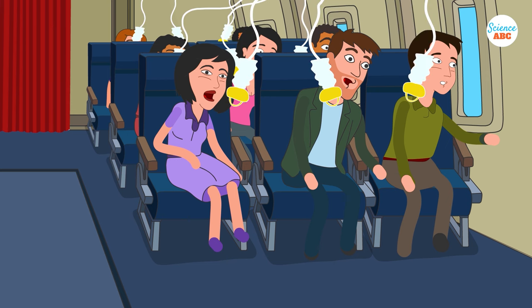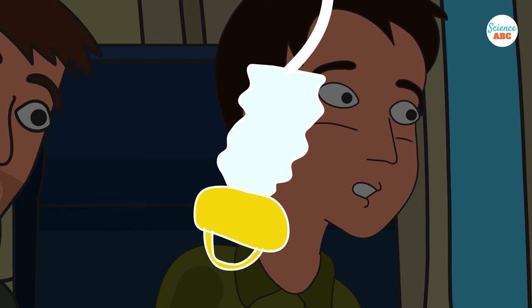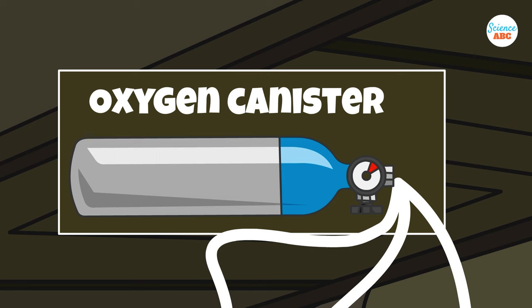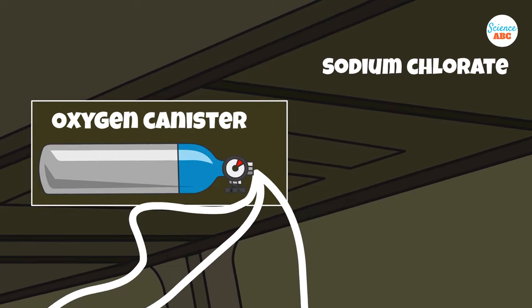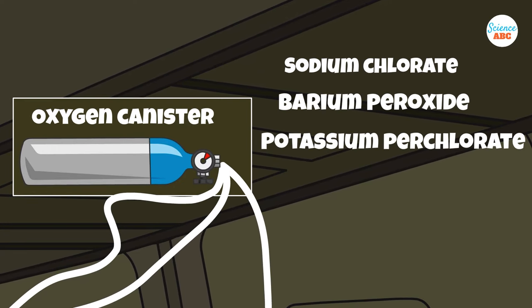In such a case, oxygen masks stored in bins above all the passengers' seats will drop automatically. These oxygen masks are attached to chemical oxygen generators, also known as oxygen candles or oxygen canisters. These canisters contain a variety of chemical compounds, such as sodium chlorate, barium peroxide, potassium perchlorate, and iron powder.